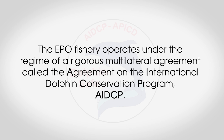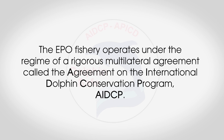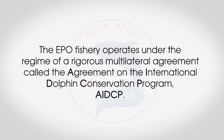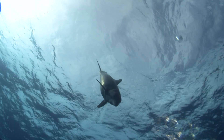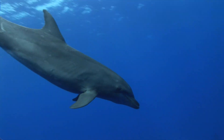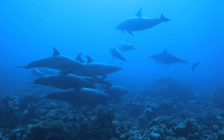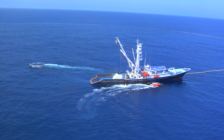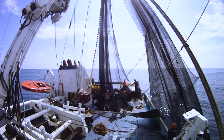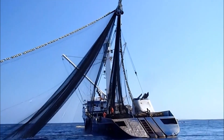The EPO fishery operates under the regime of a rigorous multilateral agreement called the Agreement on the International Dolphin Conservation Program, AIDCP. The objectives of the AIDCP are to reduce the incidental mortality of dolphins in the purse seine fishery for tunas in the eastern Pacific Ocean, and to ensure the long-term sustainability of tuna stocks and other marine resources, thus guaranteeing the sustainable management of the marine ecosystem in the EPO.